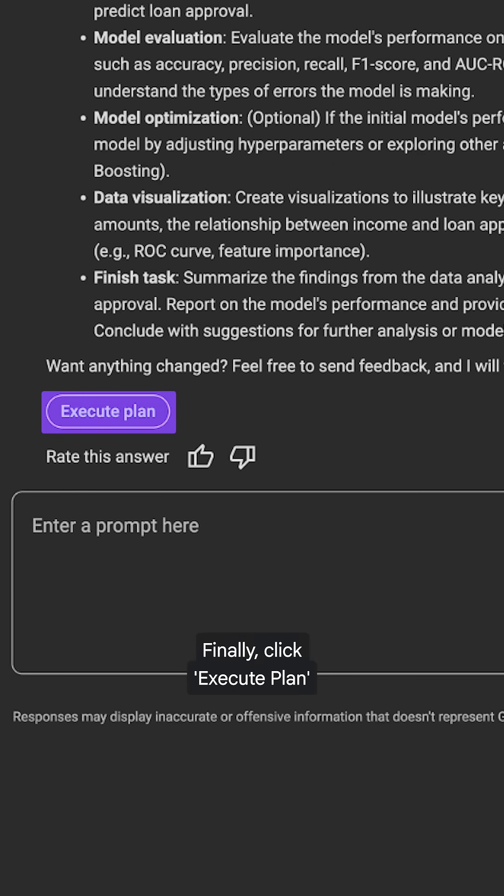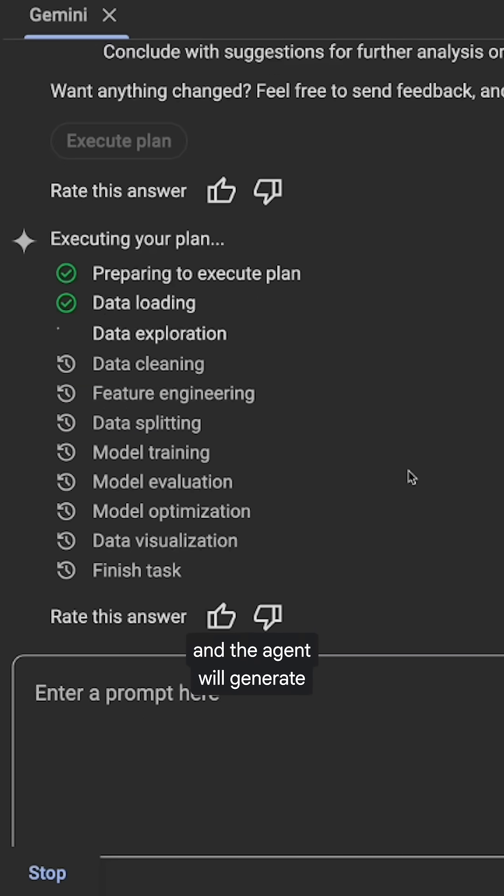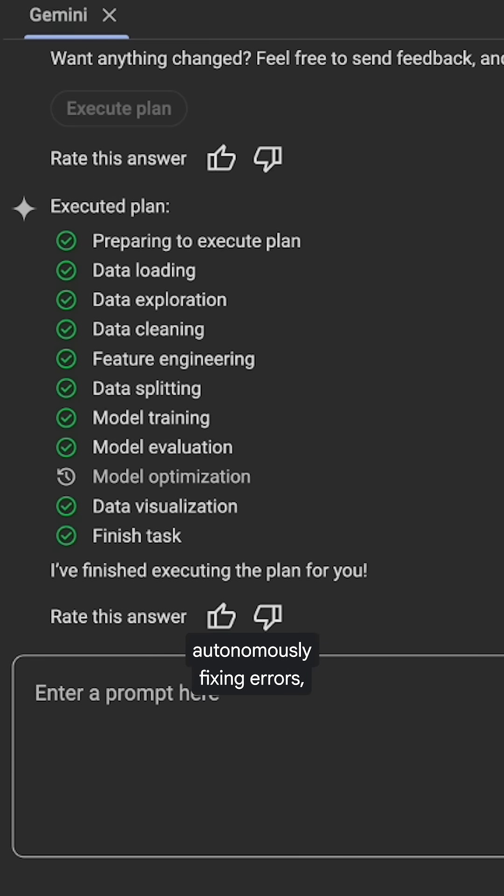Finally, click Execute Plan, and the agent will generate a structured workflow to get you started by writing code, autonomously fixing errors, and moving your analysis forward.